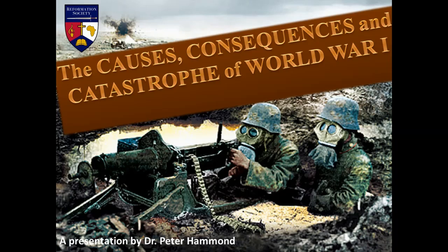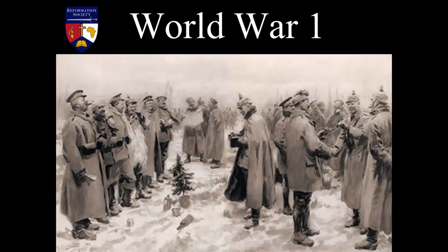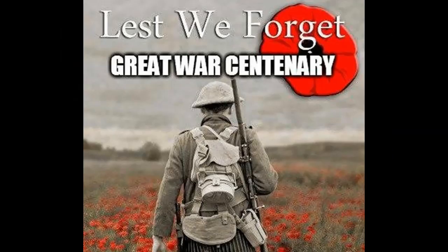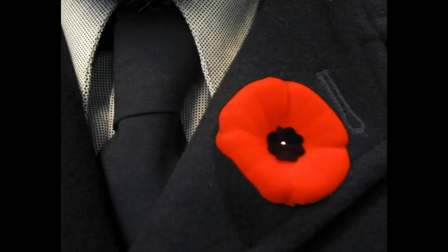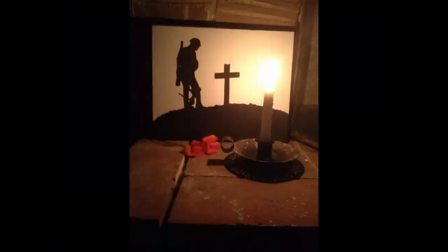The causes, the consequences, and the catastrophe of World War I. We are at the 100th anniversary of the ending of the First World War, marked on the 11th of the 11th just passed. Over the last four years, we've been involved in a whole series of Great War centenaries. The poppy is one reminder, remembering those who've fallen. On the evening of the 11th of the 11th, this last Sunday, I had the lights out, a candle marking with my father's helmet from the Second World War.